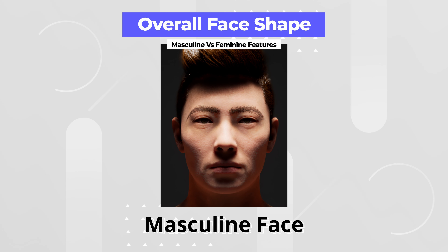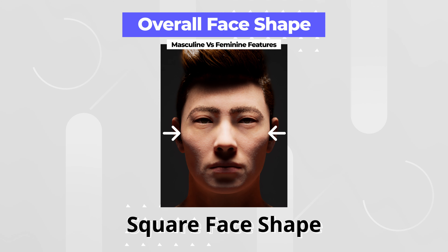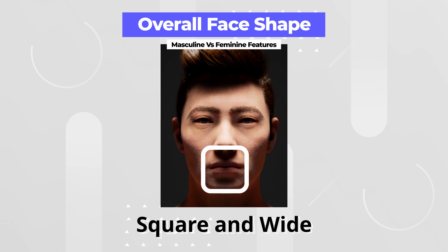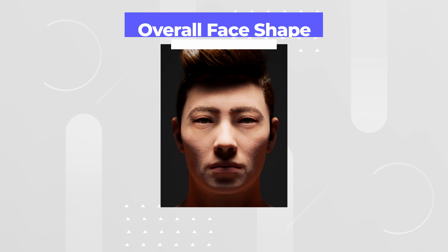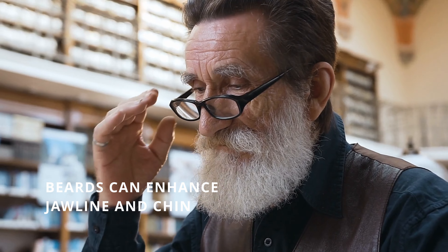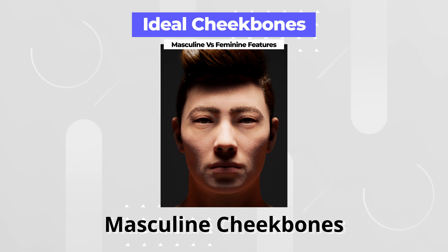Looking at the overall face shape, a masculine face is one that is square or rectangular from the front. The width of the cheeks is generally the same as the width of the jaw, which results in a square face shape. The chin is flat rather than pointy and has a squarer, wider appearance. The chin and jawline are standout features of a male's face and are usually the biggest contributors to the attractiveness of a masculine face. This might explain why over recent years men have grown and shaped their beards in ways that enhance the appearance of their jawline, giving the illusion of a sharper, more prominent jaw and chin.